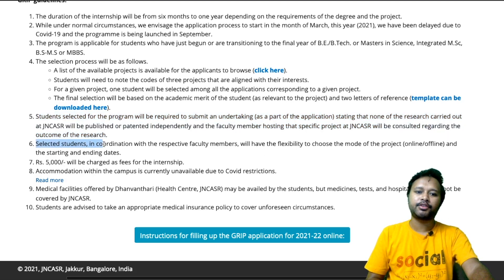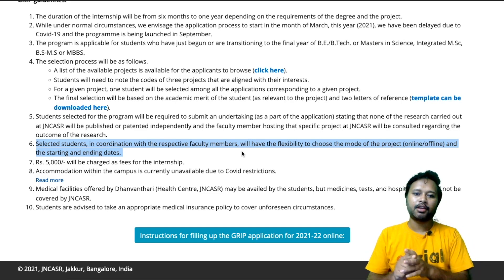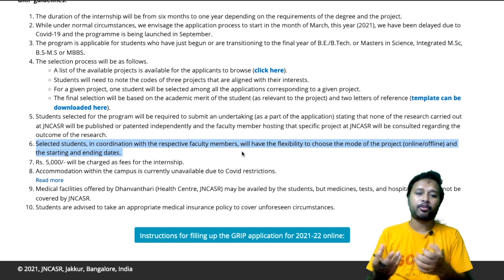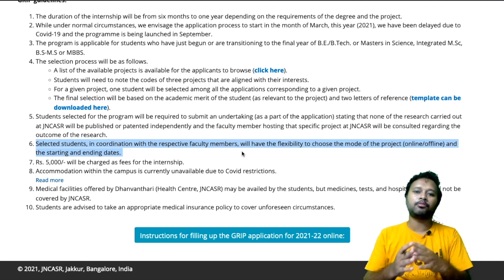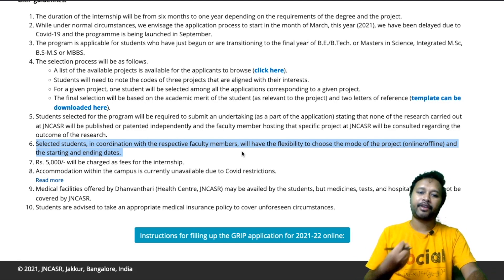The selected student, in coordination with the respective faculty member, will have flexibility to choose the mode of project — online or offline — at the starting and ending date. If a project does not require you to be on campus, you can do it online as well. The program is totally online or offline depending upon what the faculty member decides.